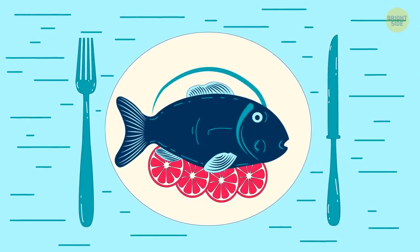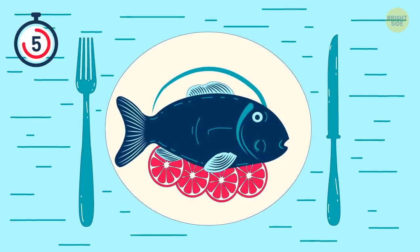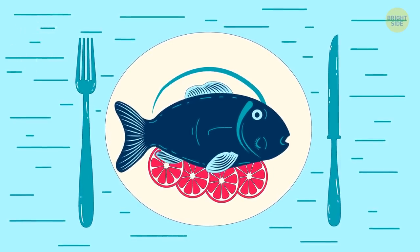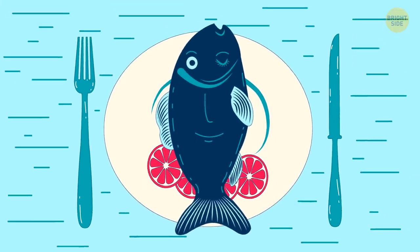That fish must be delicious. But does it look like something else to you? It's also a girl's face! Hey, don't you call her fish face!